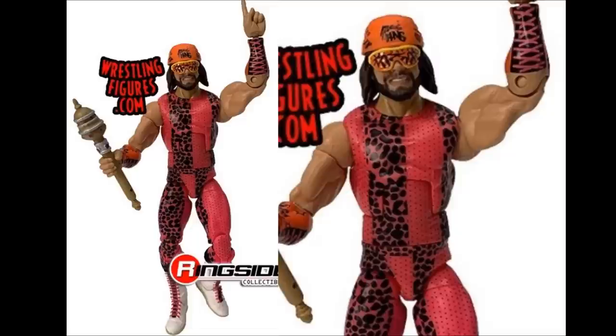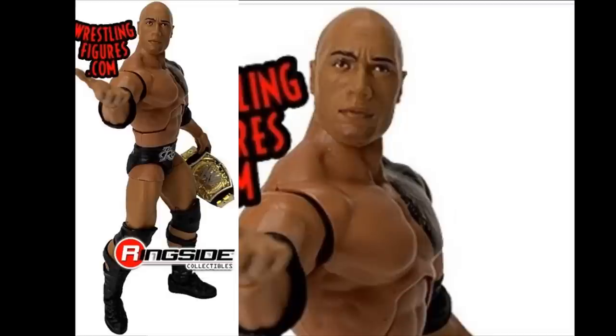Moving on to the next figure — we have a Macho King. I love the pink attire. I've seen Showstopper Custom Figs do a custom of this and it looks really, really good. Macho Man is not my favorite superstar of all time, but I can appreciate a Macho Man figure. We also have a Rock figure from 2013 with a good-looking True Effects head sculpt. He will come with the Spinner Championship. Very similar to the Elite 16 Rock, except it has silver tights instead of gold. Not exactly sure what event this is supposed to be, but it does look good nonetheless.